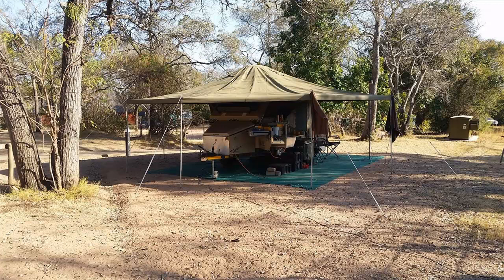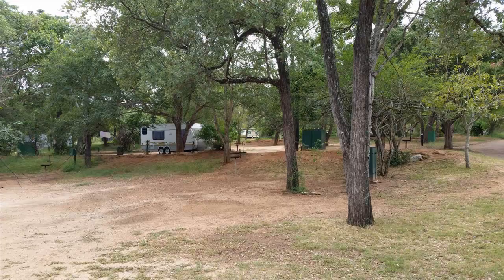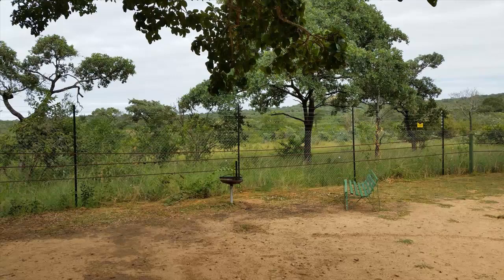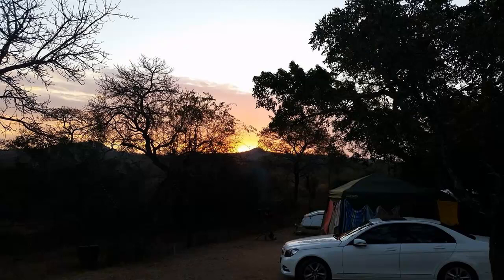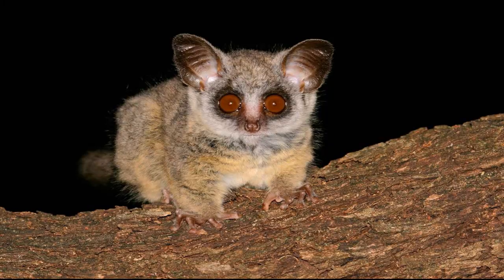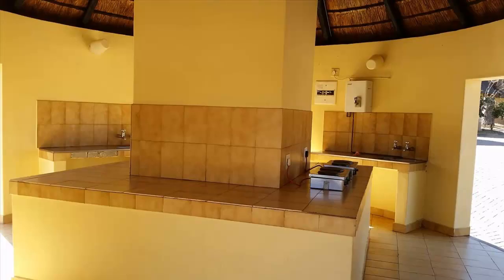Pretorius Kop campsite offers 45 demarcated stands in two areas: one on the north end and the other on the western side of the camp. At least half of the stands have a reasonable amount of shade trees and direct perimeter views. In the evenings when braai fires are lit, campers on the west side enjoy beautiful sunsets, always accompanied by the sight and whooping sound of fence-patrolling hyenas and the bush babies that come to see what's going on. Campers have access to communal ablution centres and kitchens with cooktops, wash basins, hot and cold running water and electric plugs.